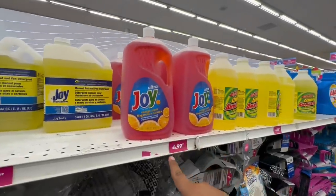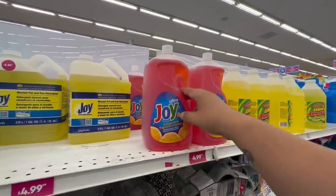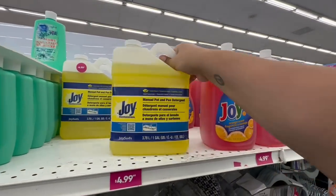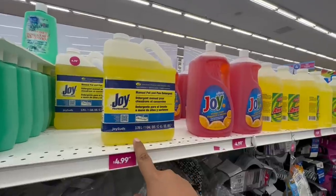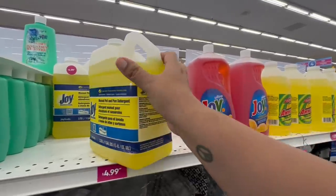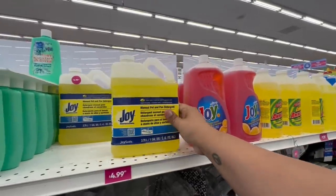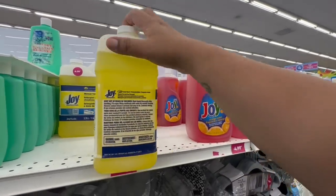This is an amazing deal — $4.99 for 2.66 liters of Ultra Joy dish soap! And this professional one is also $4.99 for 3.78 liters — even more soap! Definitely worth picking up, especially if you have a big home with lots of dishes. Get them for $4.99.